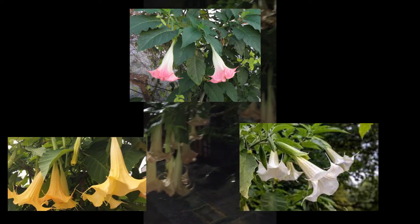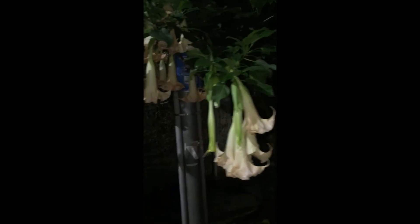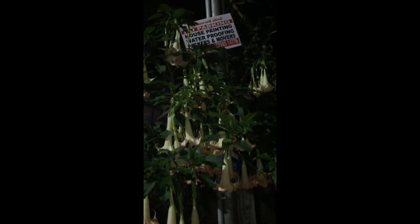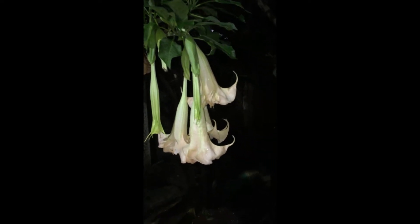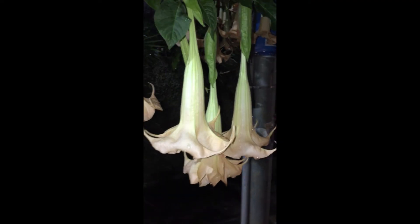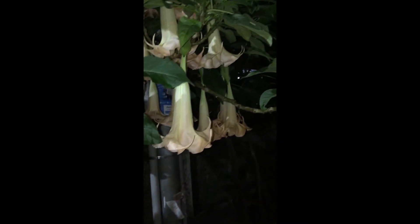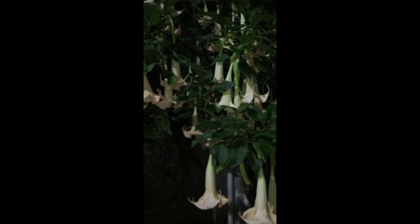The flowers do come in different colors — there is white, peach, and yellow. But as I said, this plant is extremely poisonous, so wherever you're planting it, ensure it is away from the reach of small children and pets. If you grow it at a safe distance, it's an absolutely beautiful plant.